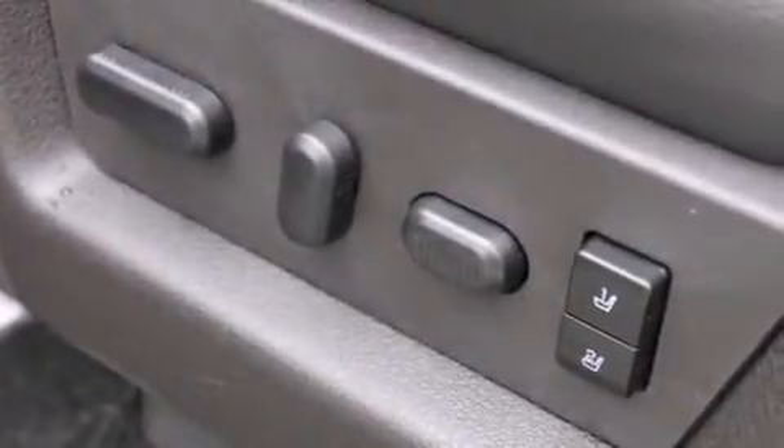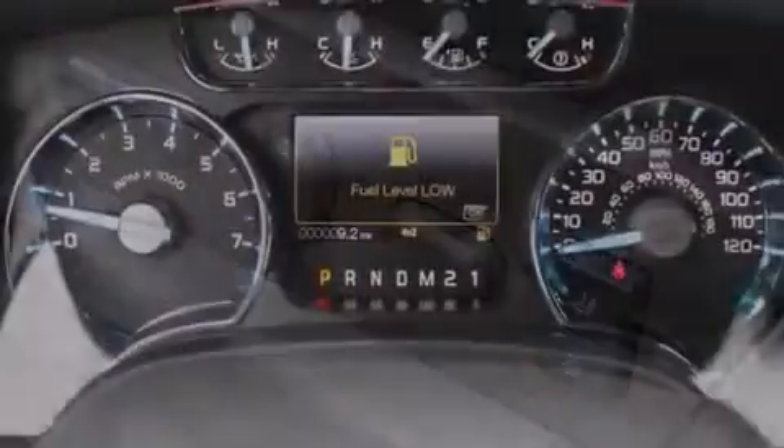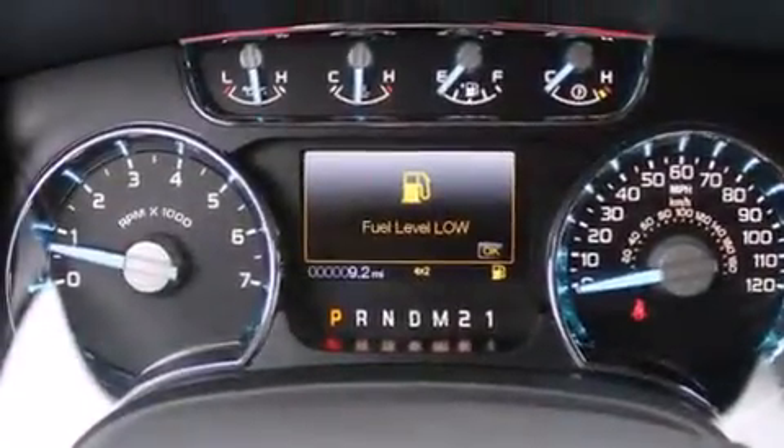Full-power accessories, a rear window defroster, a keyless entry system, and alloy wheels.